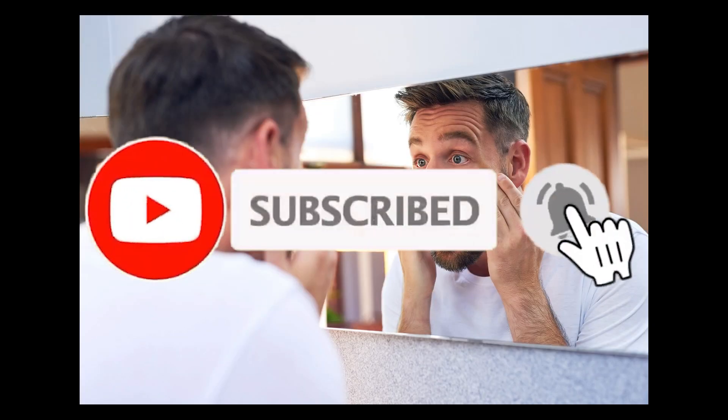Before we begin, don't forget to subscribe to our channel and turn on notifications so you never miss our new videos.